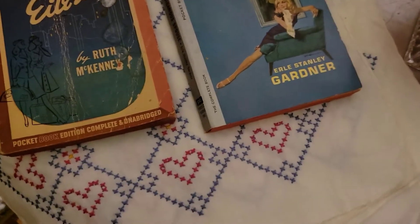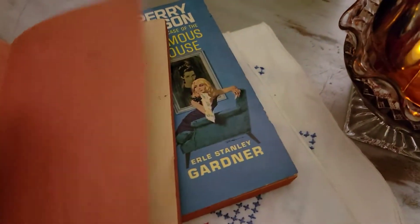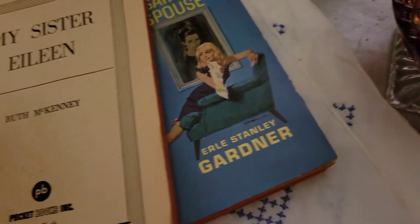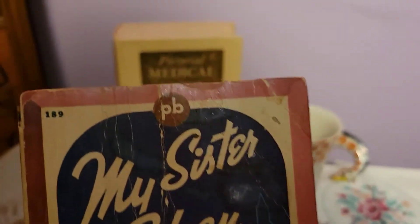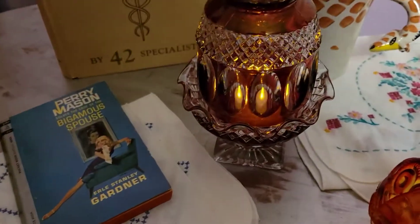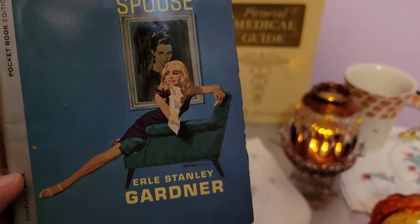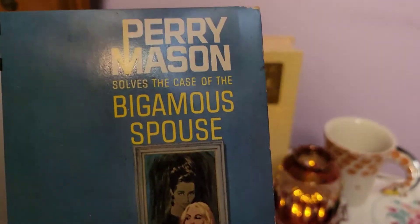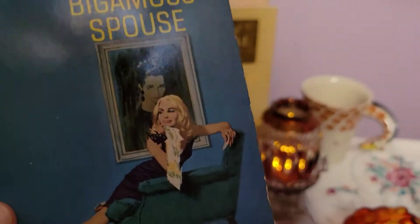I picked up a bunch of paperbacks over the weekend and this doesn't cover all of them — I'll show the rest in the next haul. This book is 'My Sister Eileen,' first published in 1938, this printing from 1942. It ended up being both a Broadway play and a movie. Then I got this Perry Mason book, obviously from the 60s — by Erle Stanley Gardner. I just thought the cover was amazing and I had to get it. Plus it's Perry Mason, so it's probably a great story.